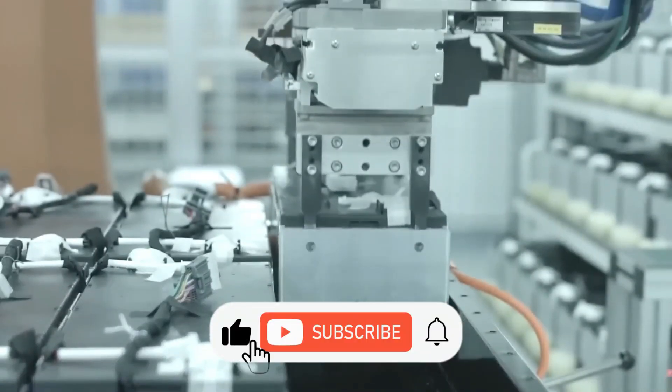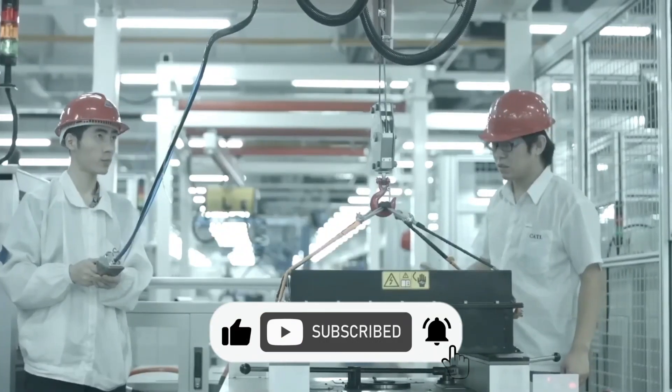Well, that's all from this video. Which of these technologies do you think is better? See you at the next one.